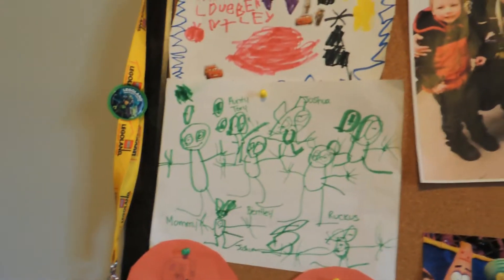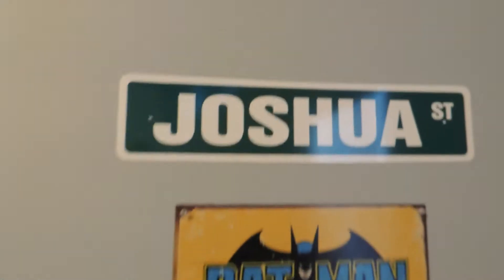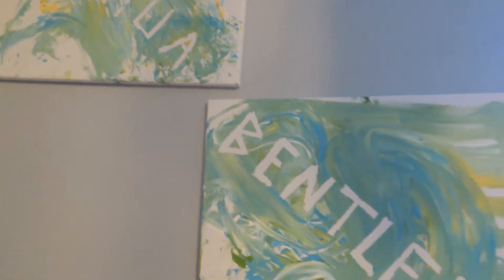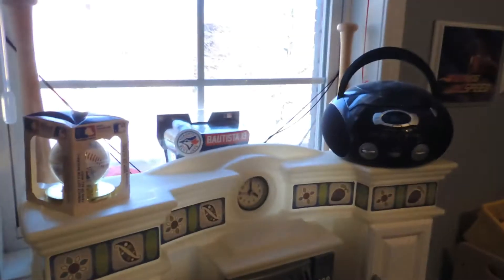These are just some of their things, and there are some pictures from when we went to Disney. This wall has a painting they made when they were about one — I just put tape on a canvas spelling out their name, then let them paint whatever they wanted.